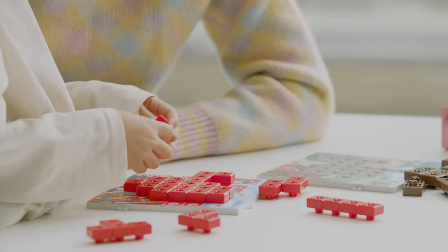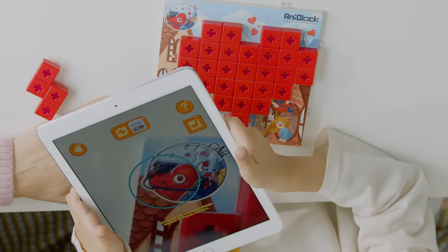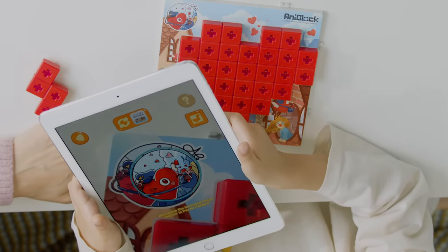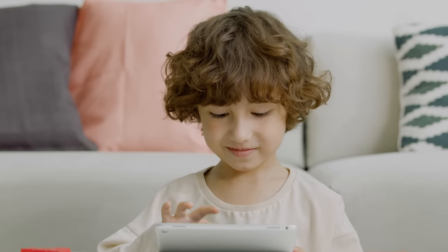Have you finished the puzzle? It's not over yet. You have to help your friends escape the puzzle through AnyBlock World. This type of challenging play will allow your children to concentrate for a long time.